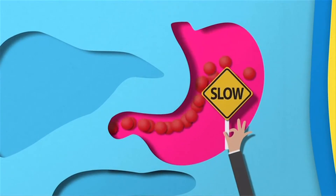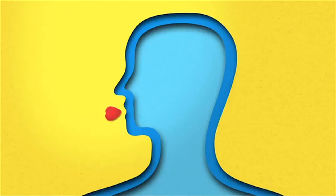Slowing stomach emptying helps us in two ways. First, the spikes in sugar levels that you see after meals tend to become smoother because you're absorbing your carbs more slowly.